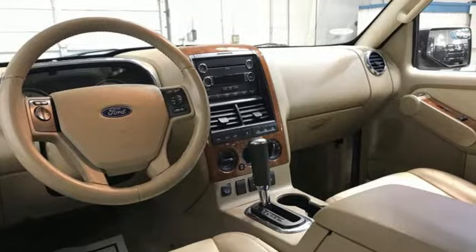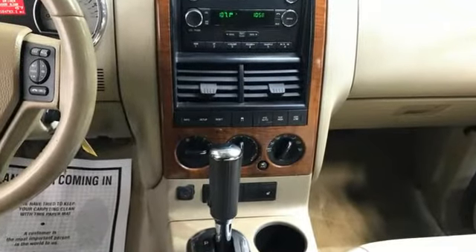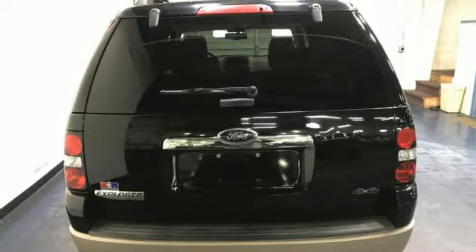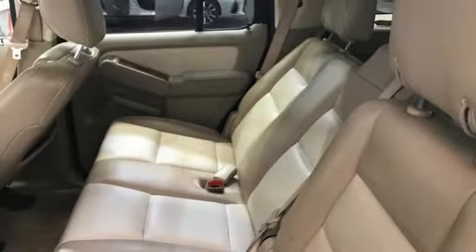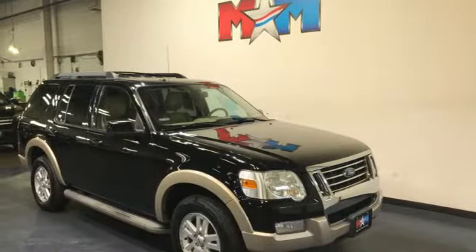V6 engine. Front heated leather bucket seats. Bluetooth wireless audio streaming. Auto dimming rear view mirror. Leather steering wheel. Bluetooth. Voice activation. Aluminum wheels. Selective service internet access. And automatic transmission.